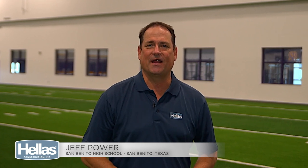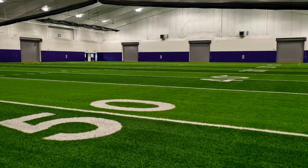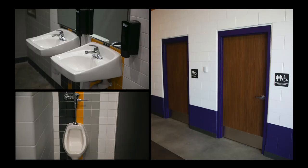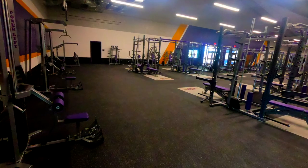Local school districts are seeing the benefits of keeping students out of the elements, which makes them extremely versatile. Not only did Hellas Construction install 80 yards of Velocity synthetic turf — good for baseball, softball, football, soccer, and lacrosse — but they've also installed a weight room, restrooms, and an entire package here in the Valley.